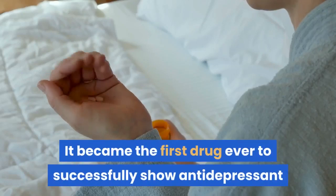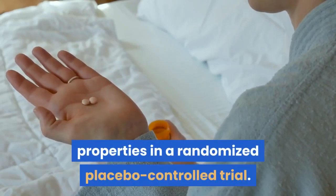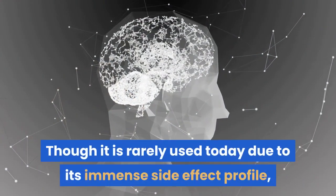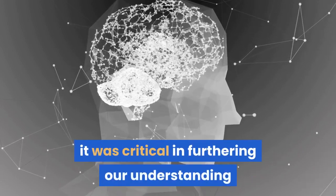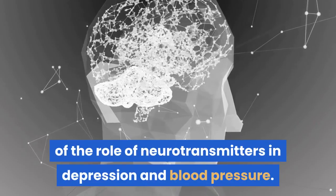Reserpine became the first drug ever to successfully show antidepressant properties in a randomized placebo-controlled trial. Though it is rarely used today due to its immense side effect profile, it was critical in furthering our understanding of the role of neurotransmitters in depression and blood pressure.